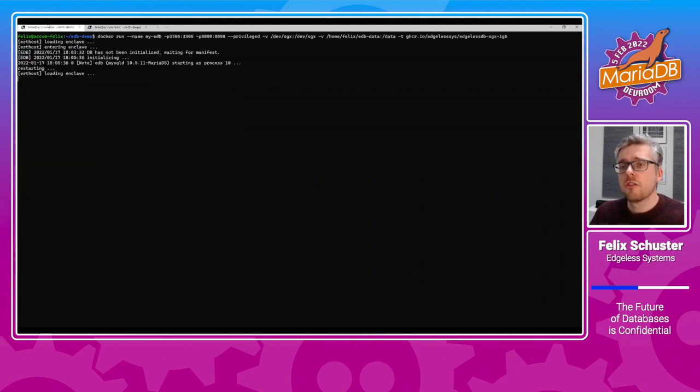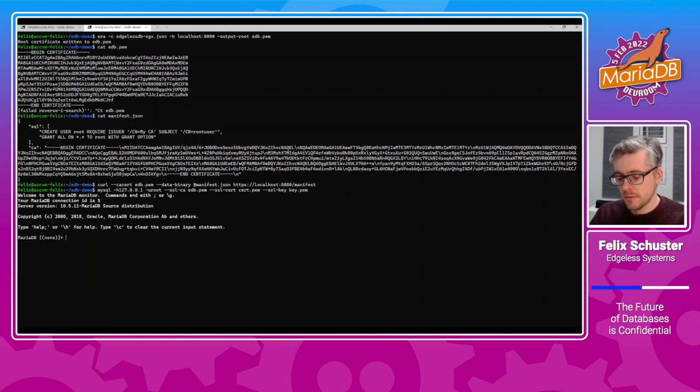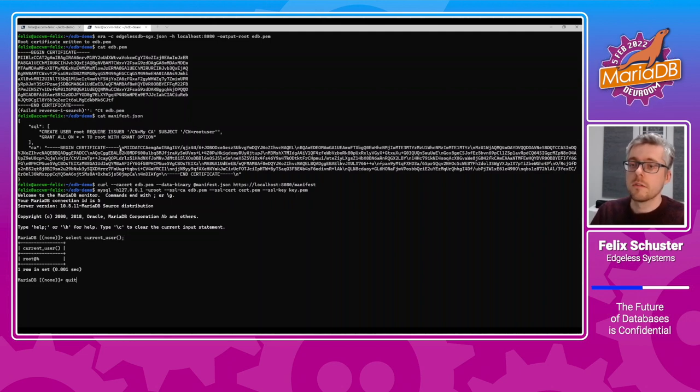That worked — we now have an initialized database. We can now just use it as normal MariaDB, using the MySQL command-line interface to connect to it. Here again, we use the edb.pem to verify the identity of the host and make sure we're actually talking to the database we verified in the first step. We use a certificate on the client side that was issued by the CA defined in the manifest. Let's connect — and here we are. Select current user — that worked. We logged in as the root user defined in the manifest. That's how easy it is to set up and verify an Edgeless DB instance in Azure.